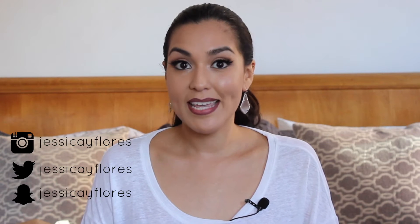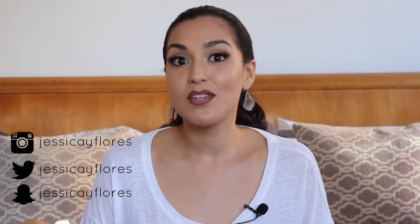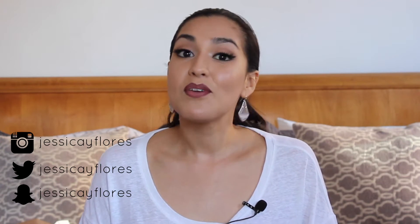If you're new to my channel, welcome. My name is Jessica Flores and I'm a blogger and vlogger at DomesticatingMe.com. This is where I post all of the video content for that website. If you haven't subscribed, go ahead and subscribe right now so you can get the latest from me as soon as they come out.